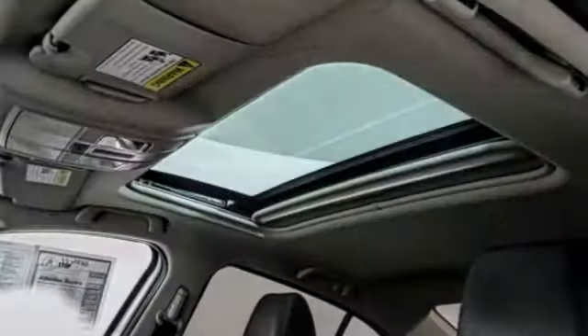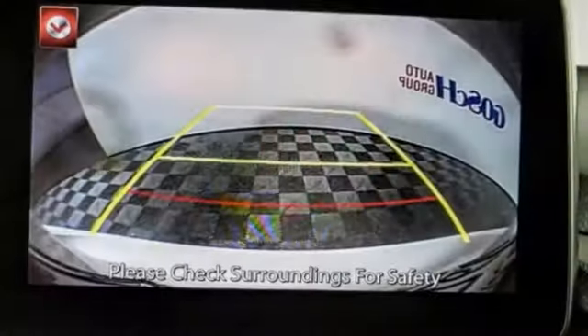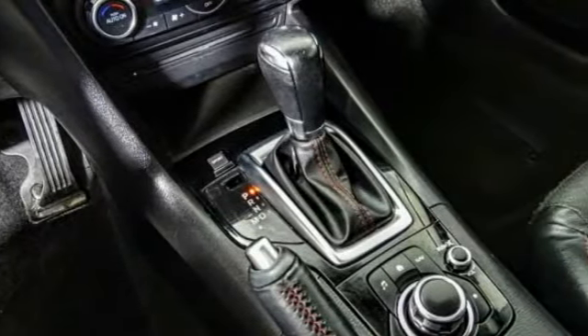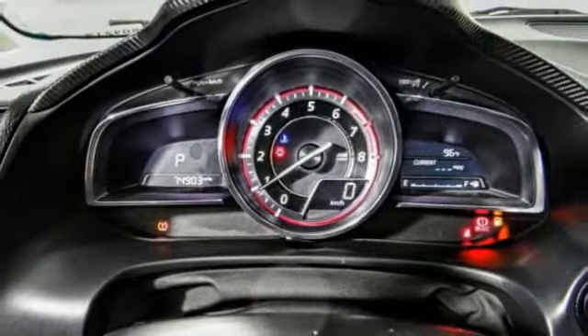This vehicle has less than 75,000 miles. Here are some of this vehicle's great options: navigation system, traction control, heated seats, dual airbags, air conditioning, alloy wheels, power steering, four-wheel disc brakes, power windows, and rear window defroster.